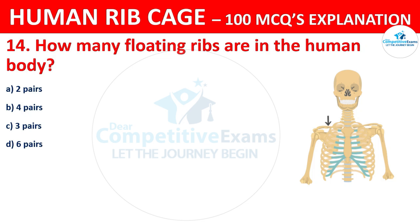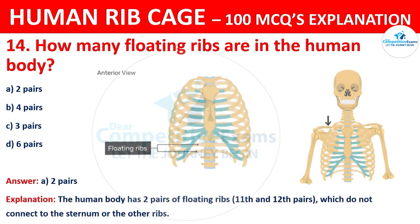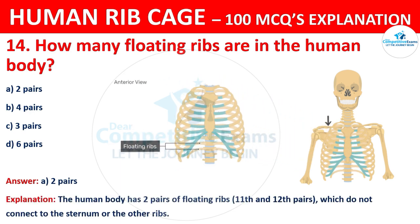The correct answer is A, that is 2 pairs. The human body has 2 pairs of floating ribs, those are the 11th and 12th pairs, which do not connect to the sternum or the other ribs.